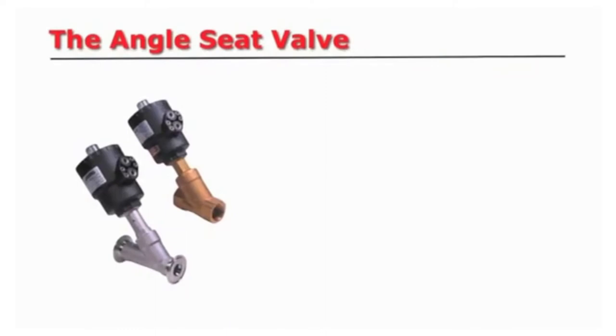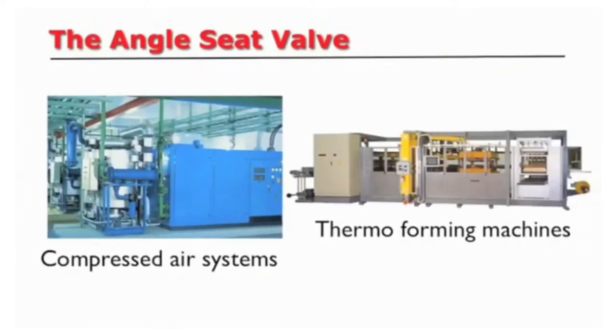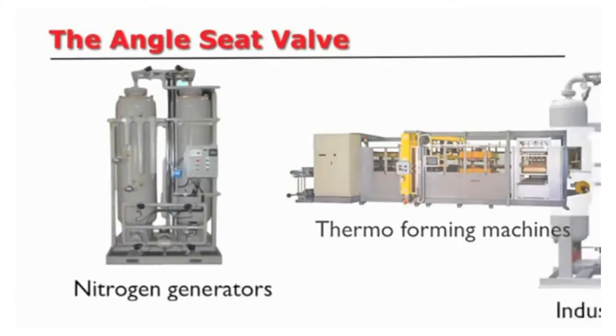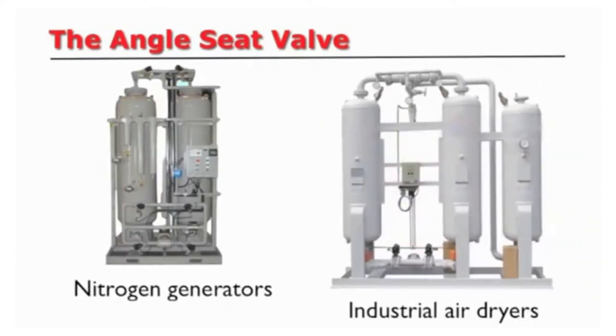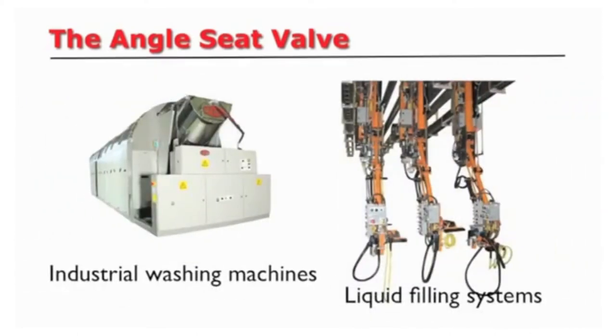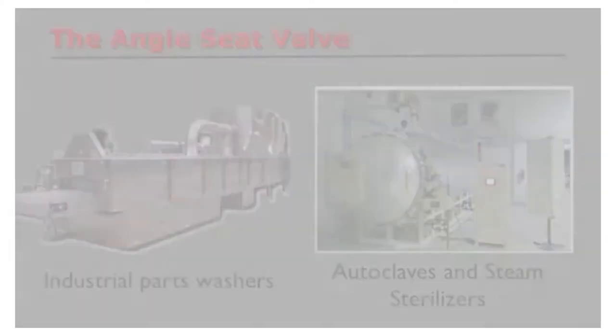The angle seat valve is ideal for fast-acting, high-cycle applications such as compressed air systems and thermal forming machines, nitrogen generators and industrial air dryers, industrial washing machines and liquid filling systems, industrial parts washers, autoclaves, and steam sterilizers.